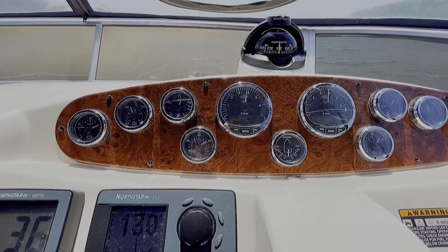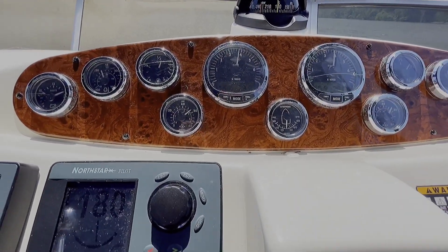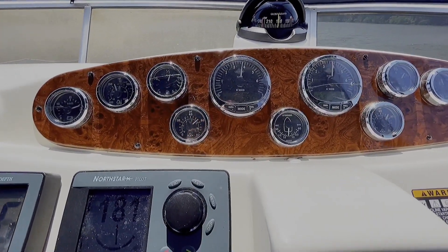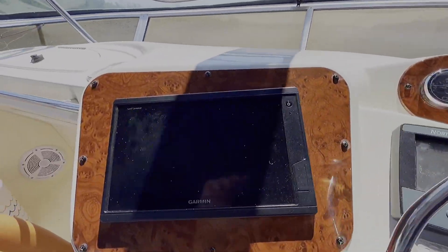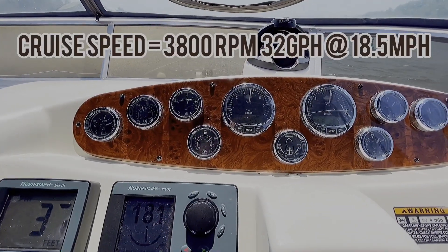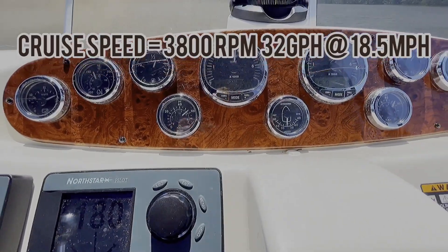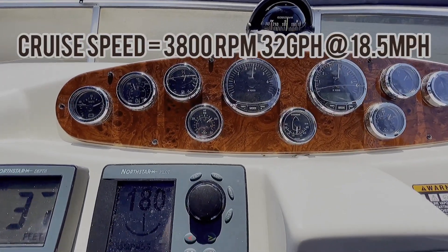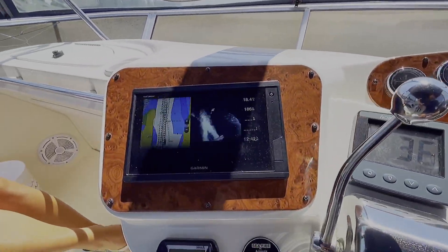We got about a half tank of gas and half tank of water. This is about 16 gallons per hour per engine. We're going about 18 and a half miles per hour — 15 and a half gallons per engine. Nice, comfortable speed at 18.